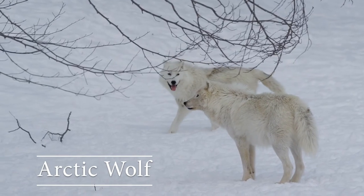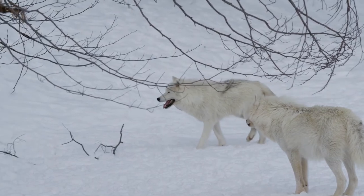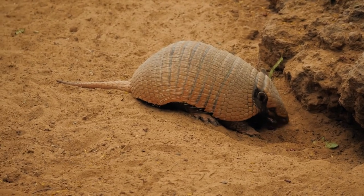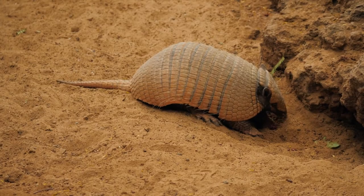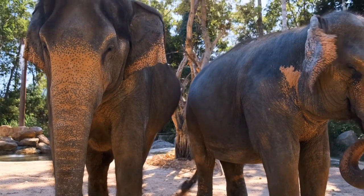Arctic wolf: these wild dogs are incredibly versatile and adaptive. Armadillo: armadillos can curl into hard protective balls. Asian elephant: these have been domesticated for hundreds of years.